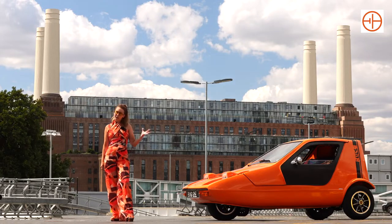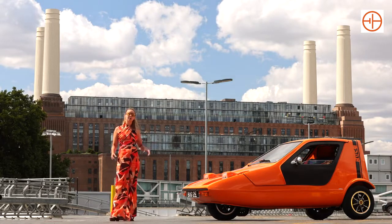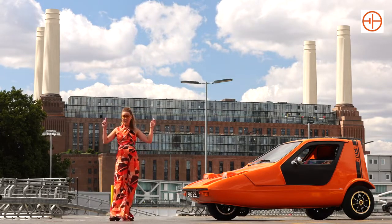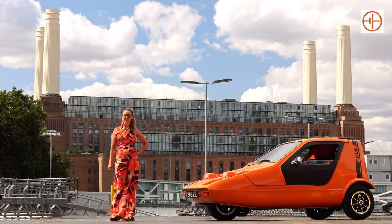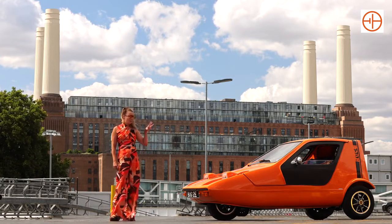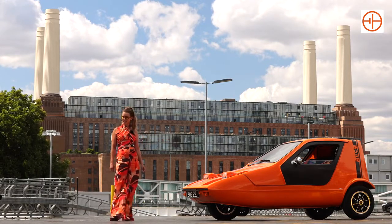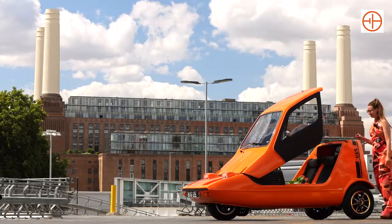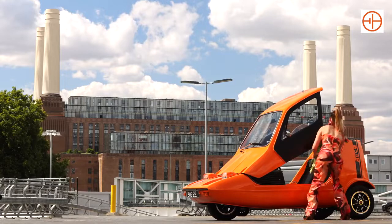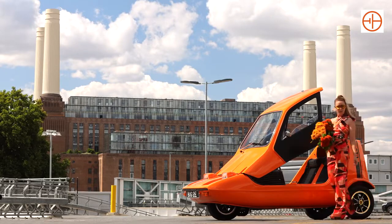The flower power aspect was a little bit loose back in the 70s. Everybody was big on flower power, but it was super hard to achieve. Battersea Power Station, for example, was fuelled by fossil fuels and kept running all the way through the 70s. However, here in 2022, flower power in a Bond Bug is very much achievable — and that is because this Bond Bug is fully electric.